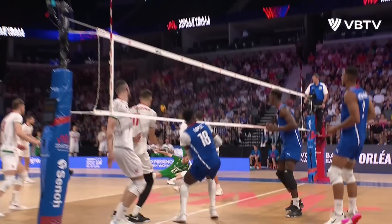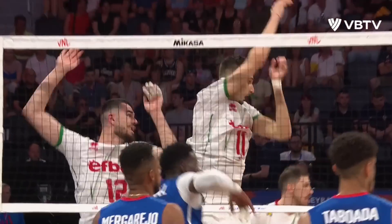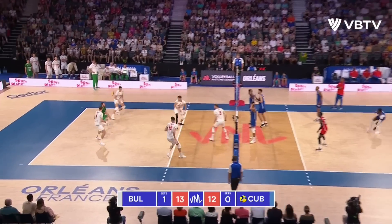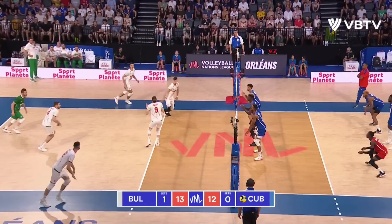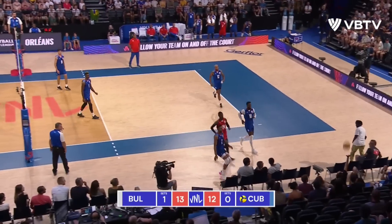Lopez — why might he not get caught with the ball on the centre line there? 12-13, game on. Bulgaria could do with a point here — Nikolov sees to it and they get one.